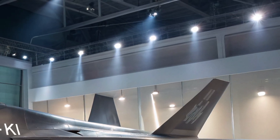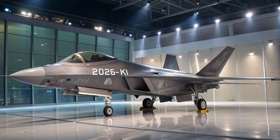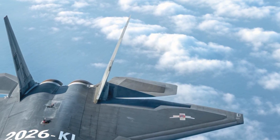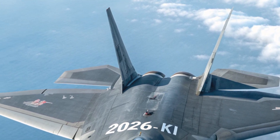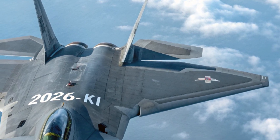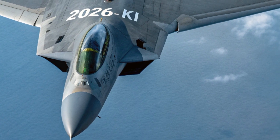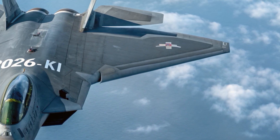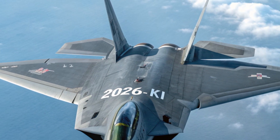Inside the cockpit, the 2026 KI is just as impressive, though it's designed with simplicity and function in mind. The cockpit features a large panoramic touchscreen that replaces traditional analog dials and switches, giving the pilot quick access to essential information. A holographic heads-up display projects mission data directly onto the visor of the pilot's helmet, allowing for constant situational awareness without needing to look away.